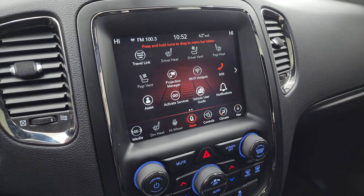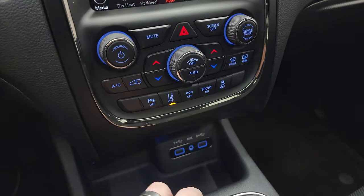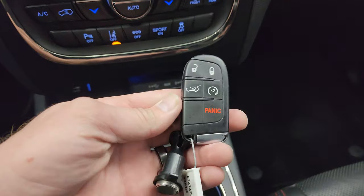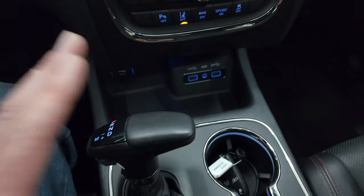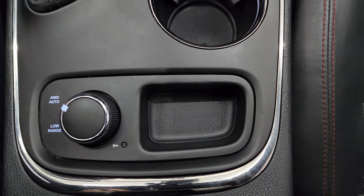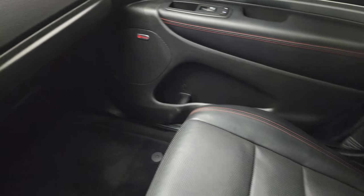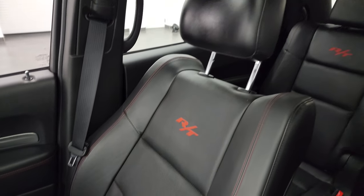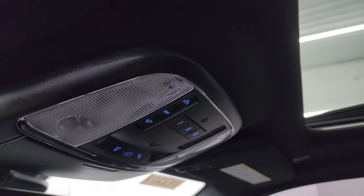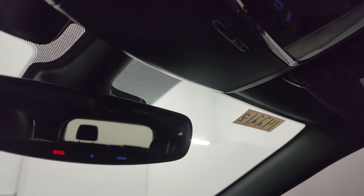Down here are your more tactile volume, tune, and climate controls, including parking sensors, lane departure warning, eco mode, sport mode, and stability control. Two USBs and the aux jack up here as well. Keyless entry with remote start and power liftgate buttons. Here's your 8-speed automatic transmission, and you get your turn dial for low range and auto all-wheel drive in a neutral setting for flat towing. Passenger side floor mat and seat are in excellent condition — no rips or tears. The headliner and sunroof are in excellent condition as well. You get map lights, HomeLink buttons for your garage door and security systems, and SOS buttons in the mirror.